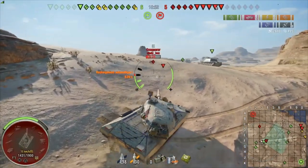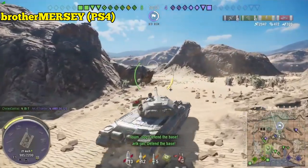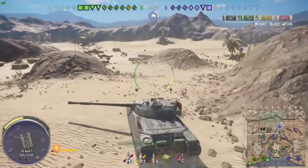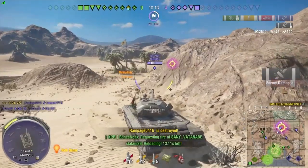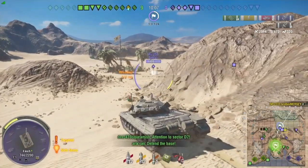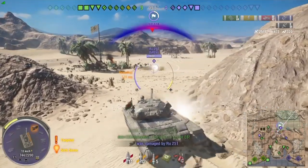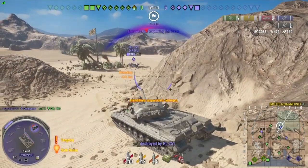That's it for the list. I almost added the Object 277, but there wasn't room for an eighth tank. Plus the grind to it is really enjoyable — you've got the IS, IS-3, and T-10; it's a really enjoyable line, so I can't say you shouldn't grind it just because of the line itself. You may be wondering why there are no tank destroyers or light tanks — those are for another video. We'll do tanks you should and shouldn't grind featuring tank destroyers and light tanks.